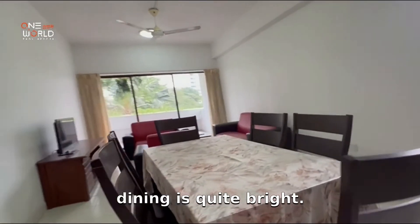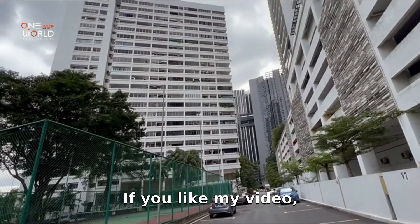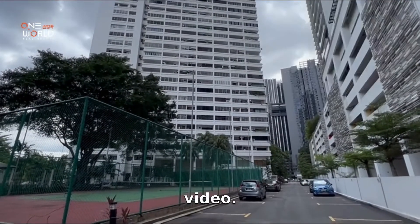You can see that the dining area is quite bright. This concludes the tour of the unit. If you like this video, don't forget to subscribe if you haven't done so, and I will see you in the next video. Bye-bye.